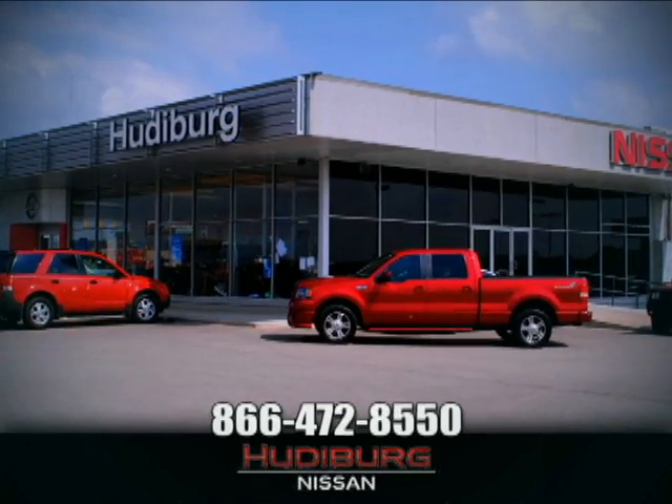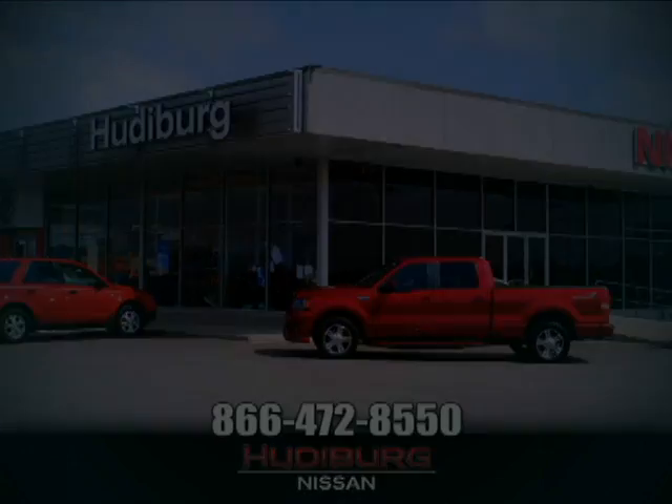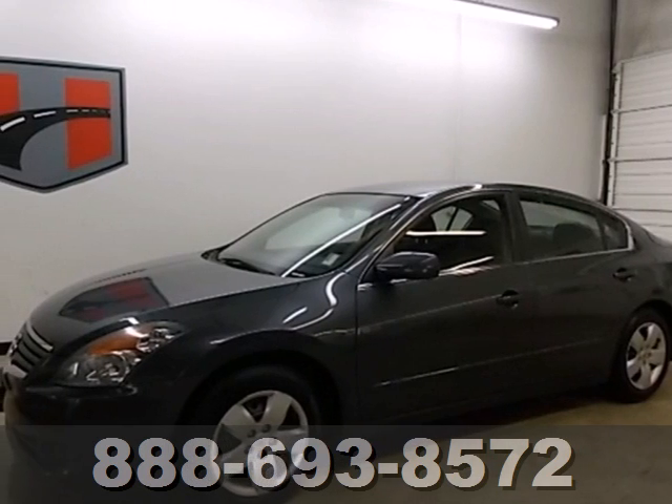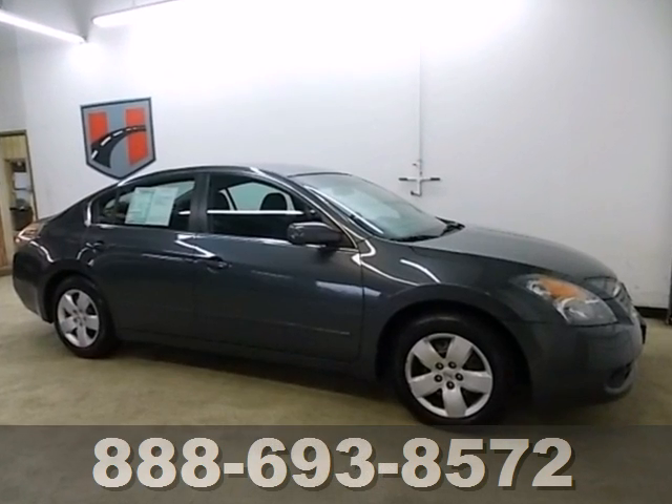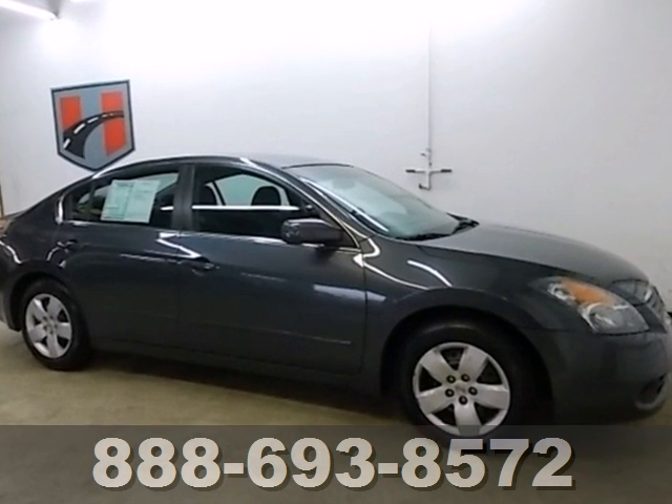At Huttaberg Nissan, we'll give you more. Why not show off a little and get into this 2008 Nissan Altima? Known for its roomy interior and spirited performance,